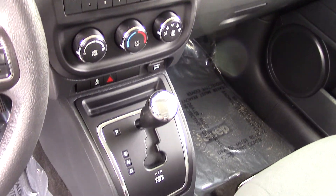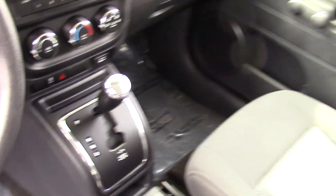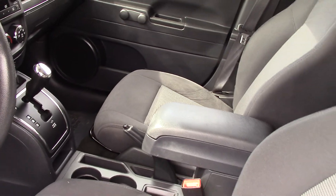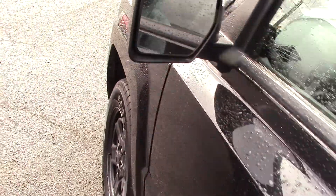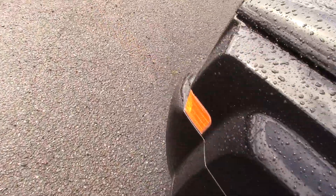I really like Jeeps. We've had them in our family for quite a while and they last a good long time. They're really comfortable. They have lots of speakers and power side mirror adjustments — this one does in particular.